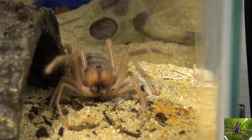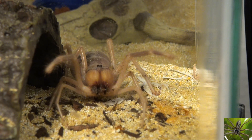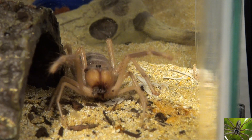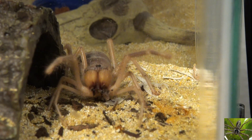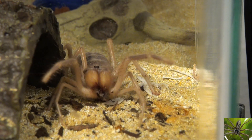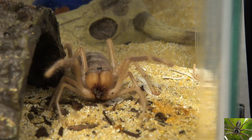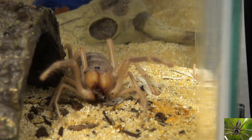Camel spiders are predators, but they're also scavengers. In captivity, crickets are a perfect meal for a camel spider, but as we've seen in our videos, they don't limit themselves to just crickets — they have also been known to eat the food put in the habitat for the crickets. In the wild, they live in harsh conditions, so their eating habits are feast or famine, and they are gluttons when they can find food, storing it up for a rainy day.